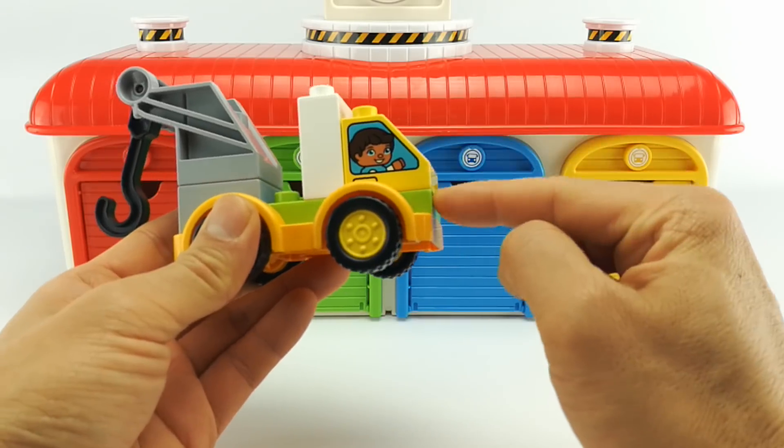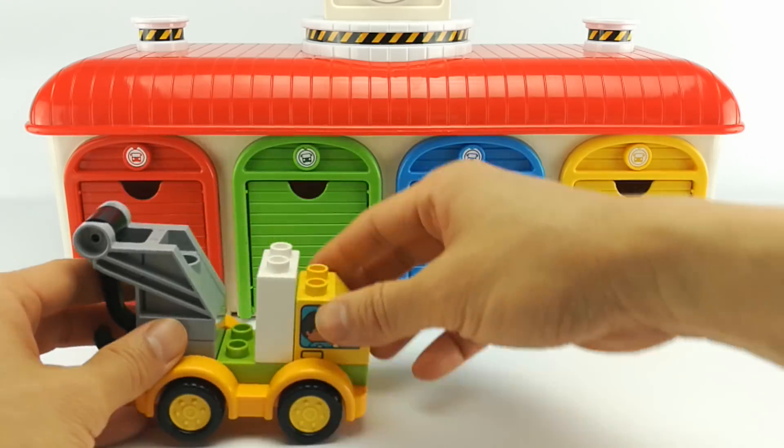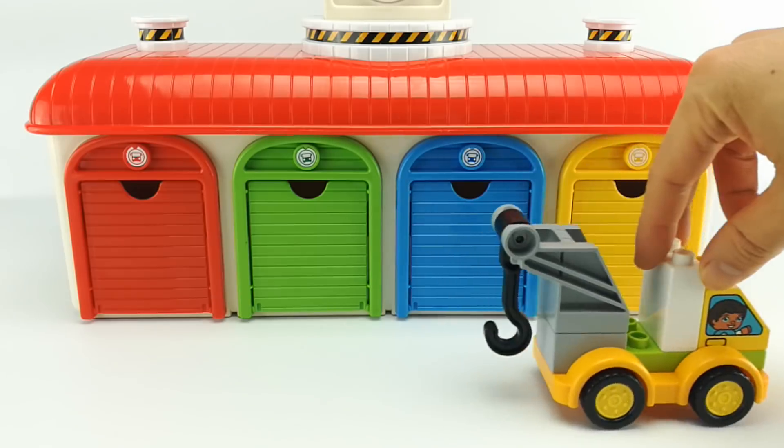It's a yellow, green, orange, white, and grey tow truck.